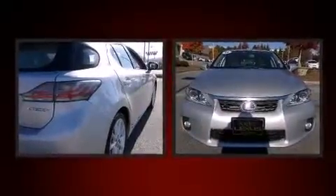Climb inside the 2011 Lexus CT 200H. This four-door, five-passenger hatchback still has fewer than 30,000 miles.